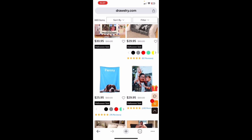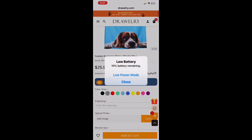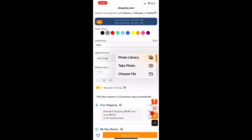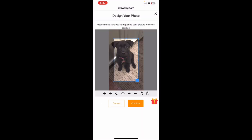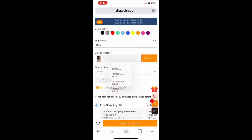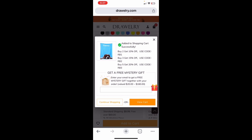I selected this blanket in gray. Just to see how easy it is to utilize their site, I'm going to put in 'Bella,' which is my mom and dad's dog's name. I'm going to click on upload and choose file, select the file, and then you can move it around and center it the way that you'd like. Hit confirm, and then select your blanket size. I selected 150 by 200 centimeters, and add to cart — it is just that easy.